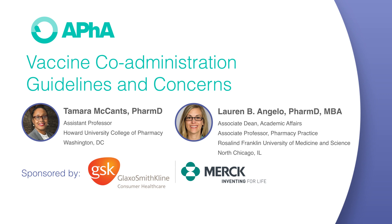Reactogenicity is the body's physical inflammatory response following vaccination. These reactions may be local, such as pain, swelling, or redness at the injection site, or they might be systemic, such as fever, myalgia, and headaches. When counseling patients regarding these adverse effects, it helps to explain why they occur. Basically, it's our body's way of letting us know it is responding to the vaccine, and our body is working to build immunity.